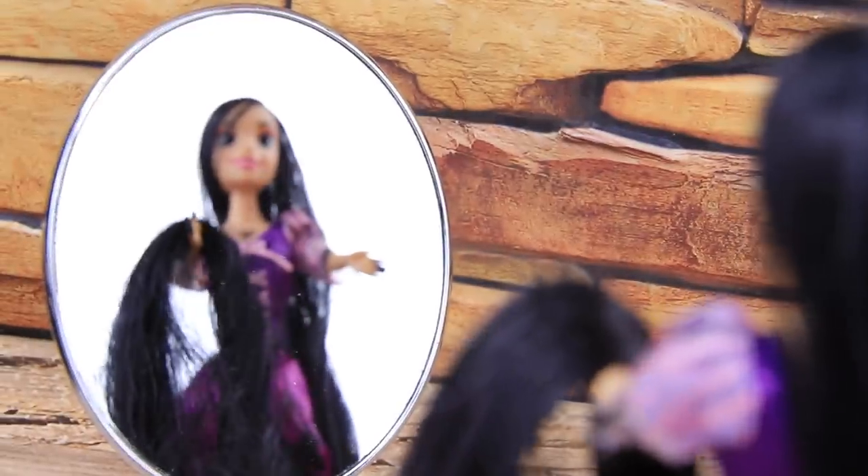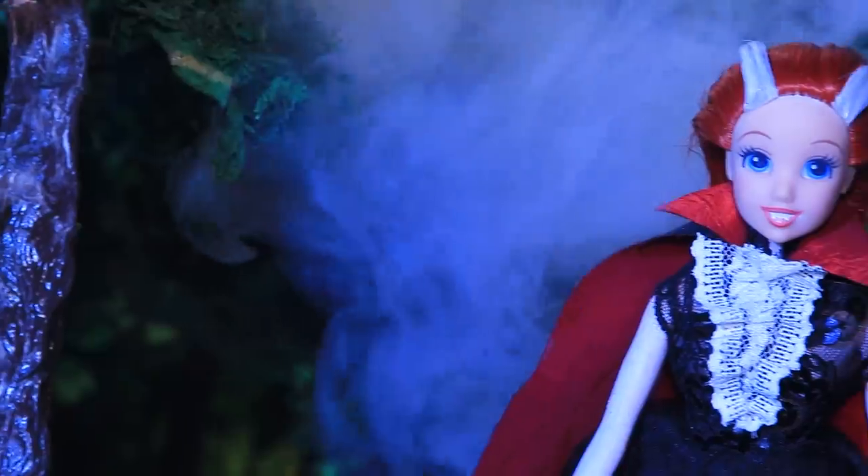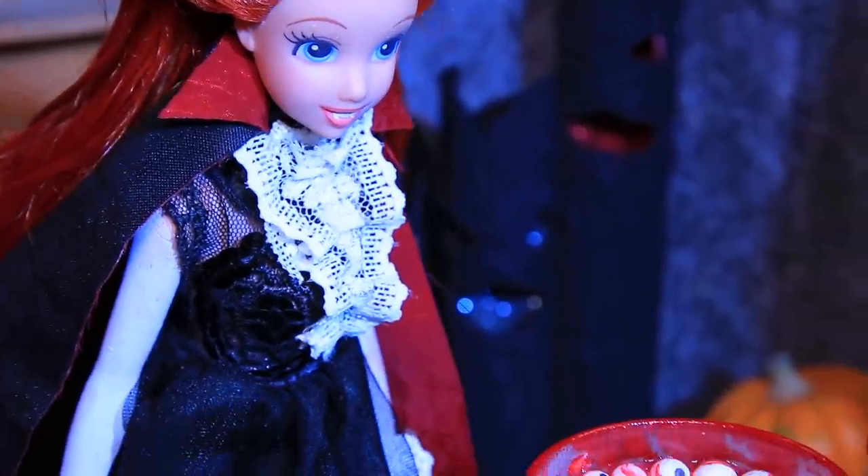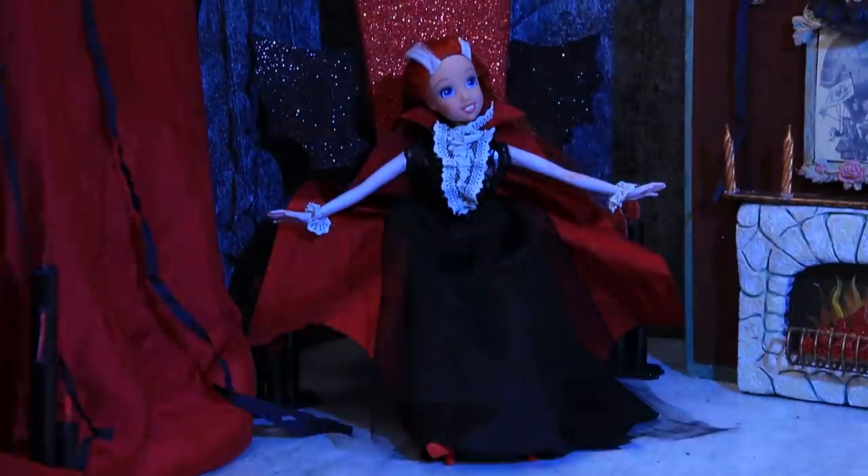Disney princesses want to try a completely different look! Each of them will have a spooky makeover! Who will Disney princesses be for Halloween? Watch Lollaloo to find out!